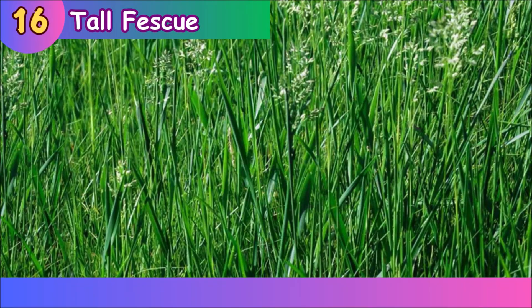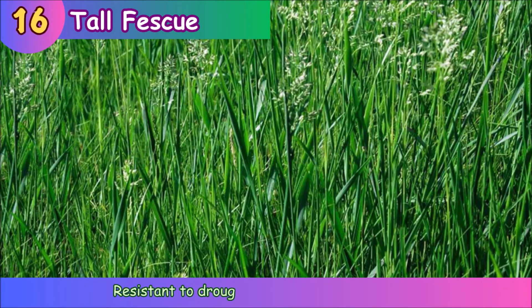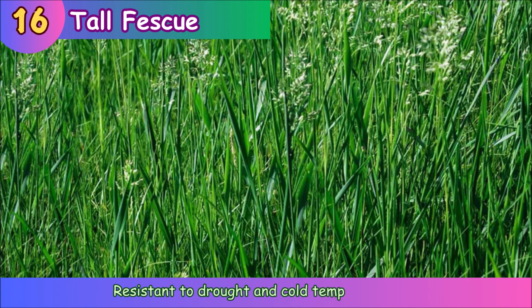Tall Fescue. Tall fescue is resistant to drought and cold temperatures.